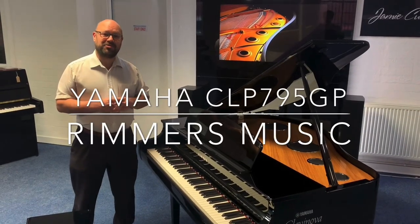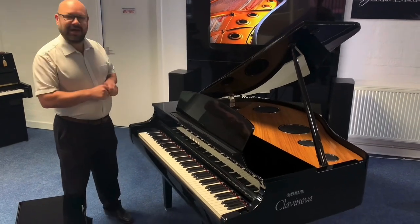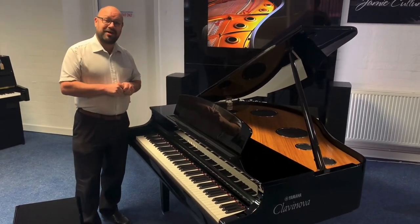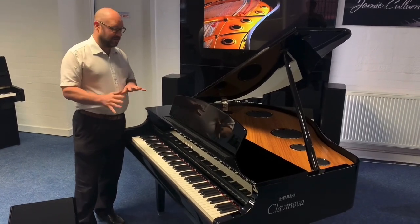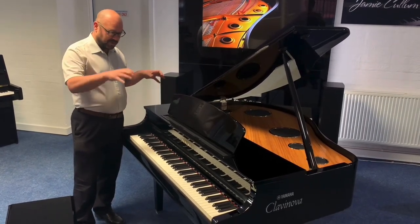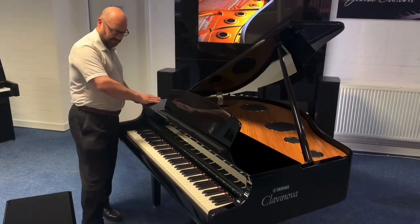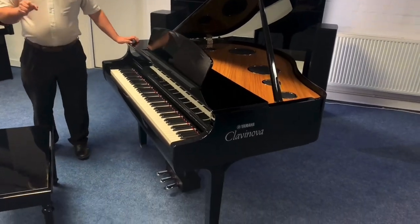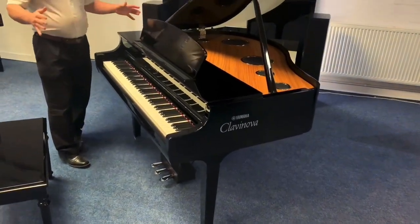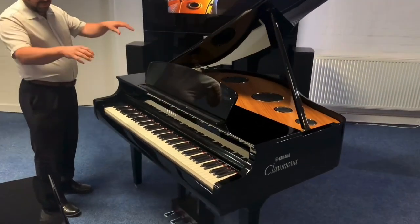Hi, my name is Martin at Rimmers Music in Bolton, and today I've got this fantastic Yamaha CLP 795 GP. Now this is the top of the CLP range — there are quite a few in the range but this is the very, very top model. You can get it in this lovely polished black finish, and it also comes in polished white as well. Either colour looks amazing and it just looks the part.